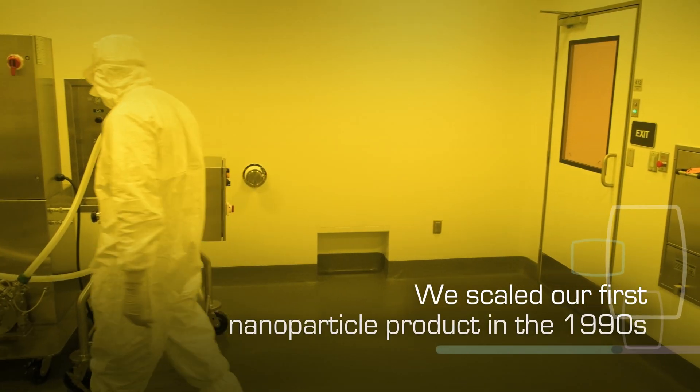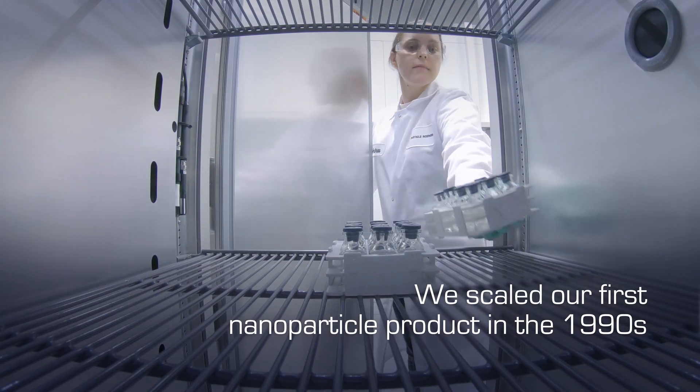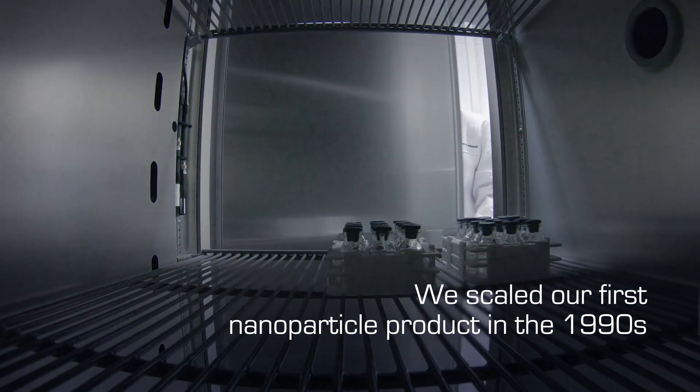We've led the way for more than 20 years in drug product development. We scaled our first nanoparticle product in the 1990s to over 50,000 kilograms per year and can nanomill under aseptic conditions.